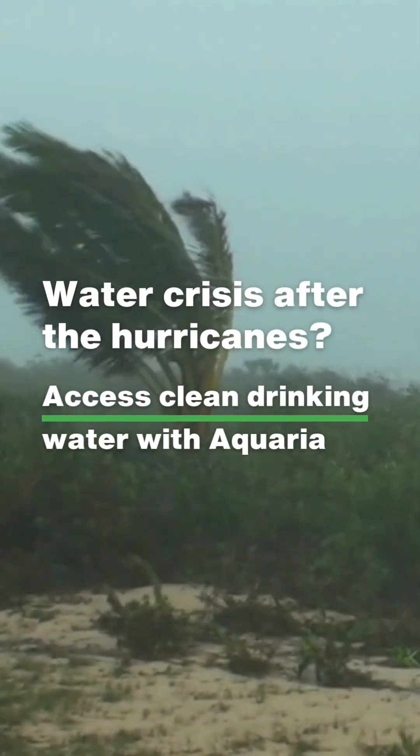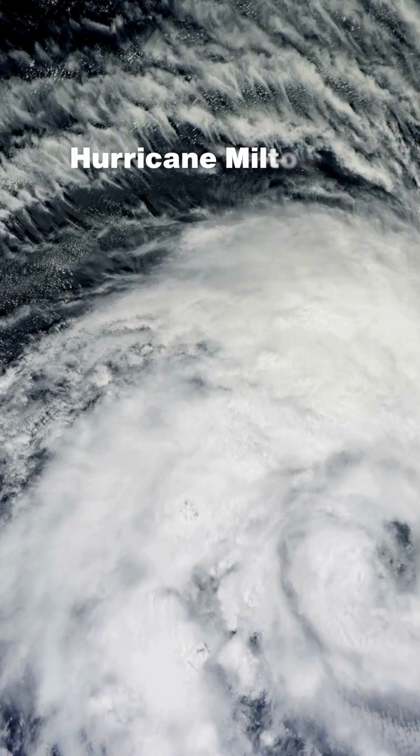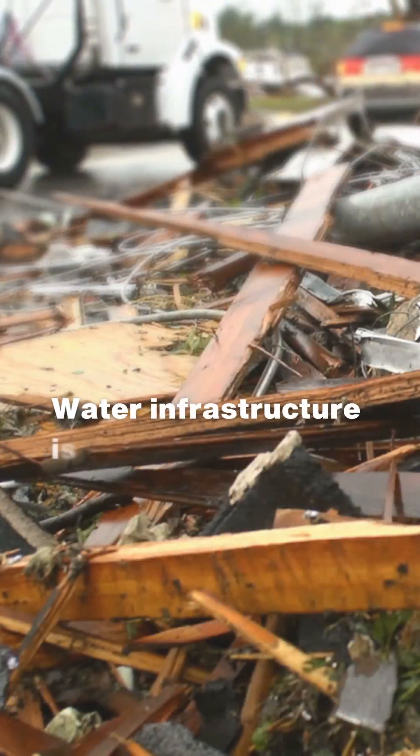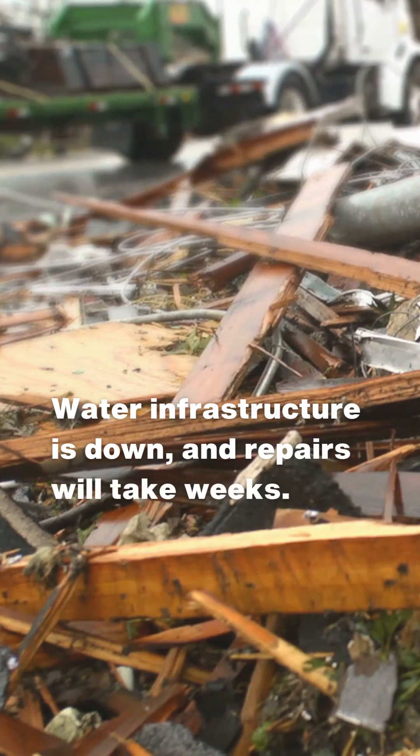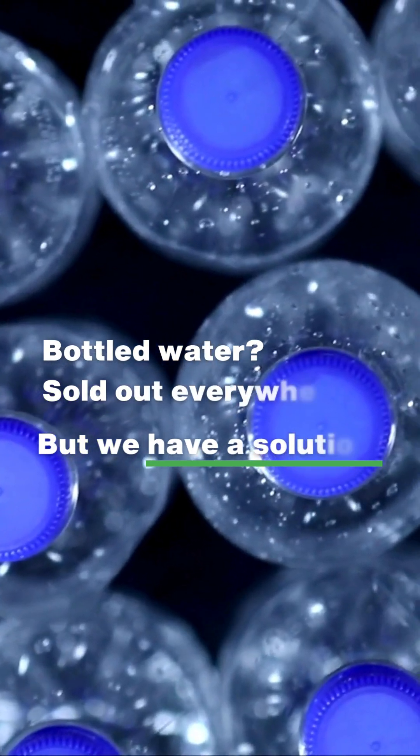Water crises after the hurricanes? Hurricane Milton and Helene have hit hard. Water infrastructure is down, and repairs will take weeks. Bottled water? They're sold out everywhere.